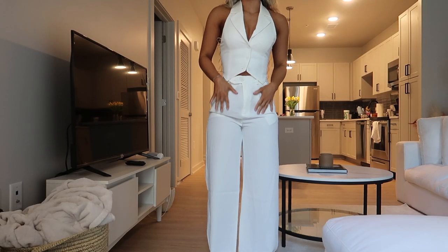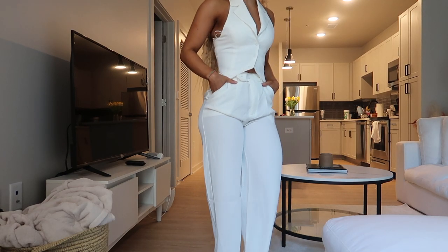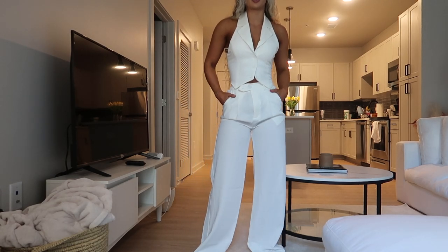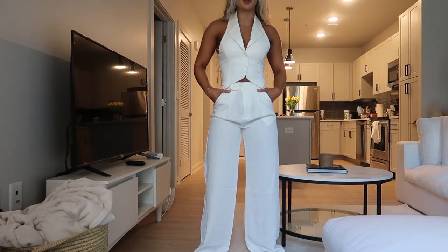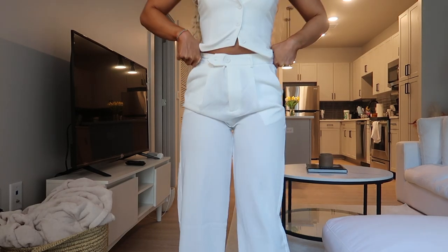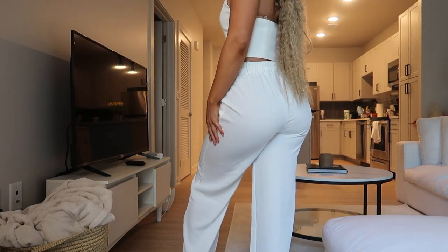The first item I actually have in multiple colors because I'm absolutely obsessed — it's the Zia Zia set in white. I got it in a US4. I absolutely love this set. It's like a perfect staple; you can dress it up or down, wear it to work. The pants have an elastic band in the back so they're stretchy, which makes the sizing lenient.